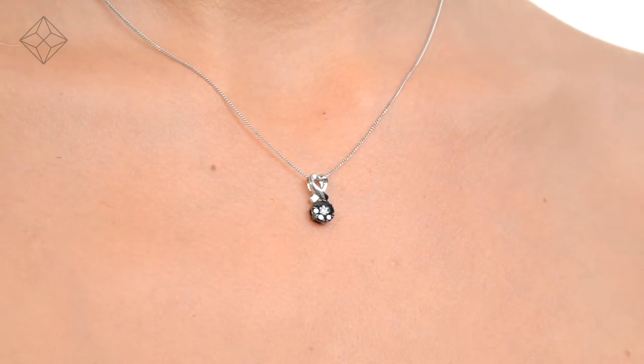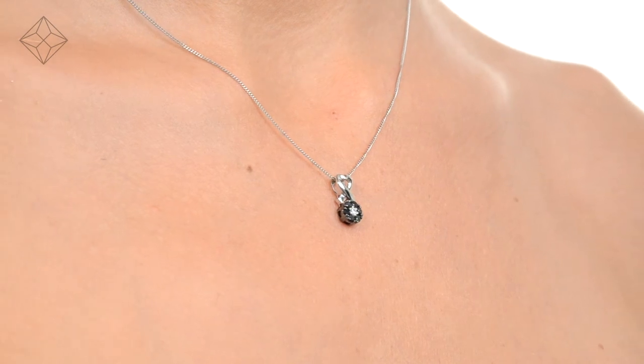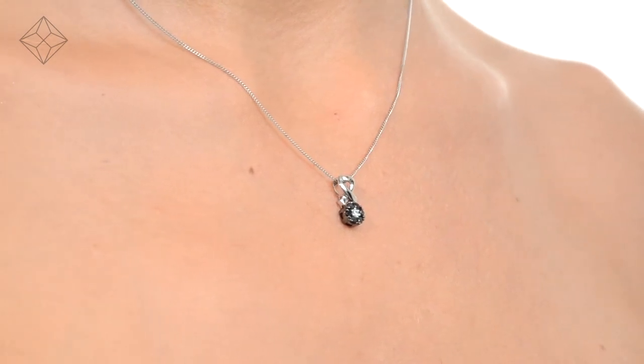With free UK delivery, your jewellery arrives in plain, discreet outer packaging so as not to spoil any surprises.